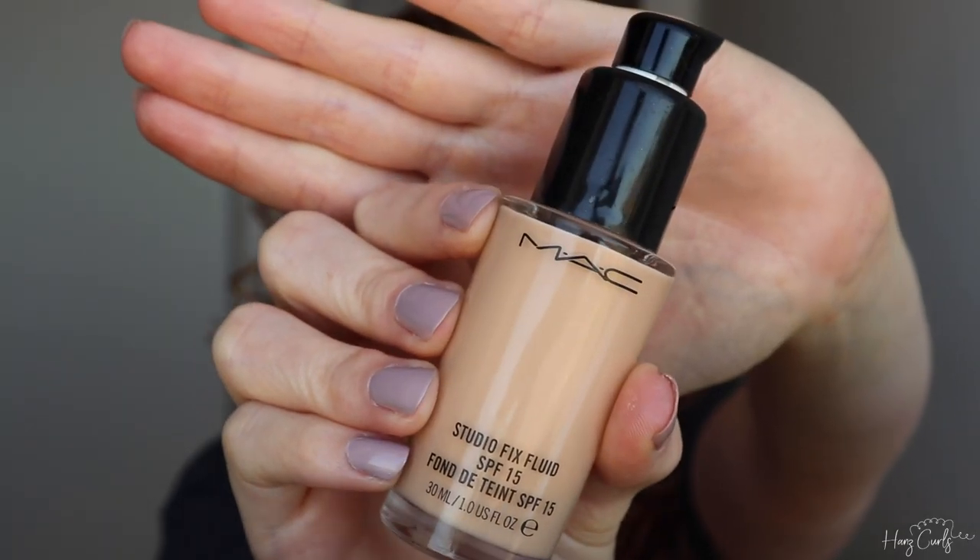The first step of my routine is to moisturize. The Weleda Skin Food Light is a great base for a glowy makeup look. After applying the moisturizer I pack the product in to ensure some of its shine is left on my skin.